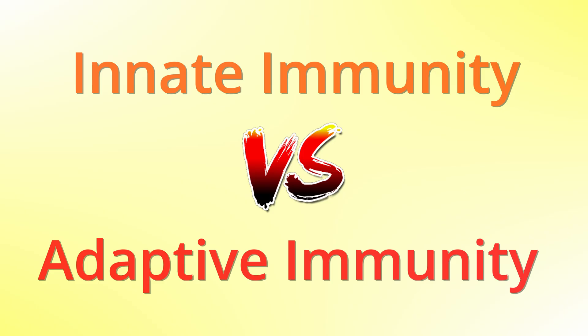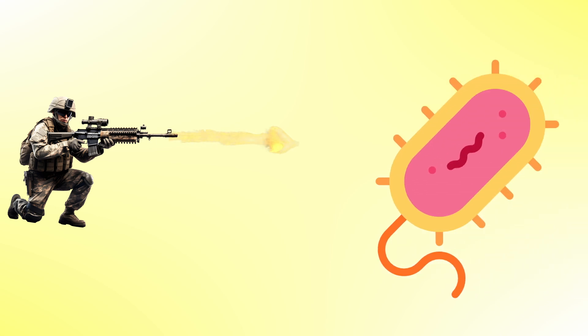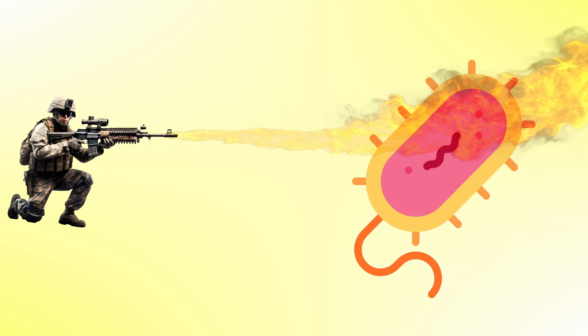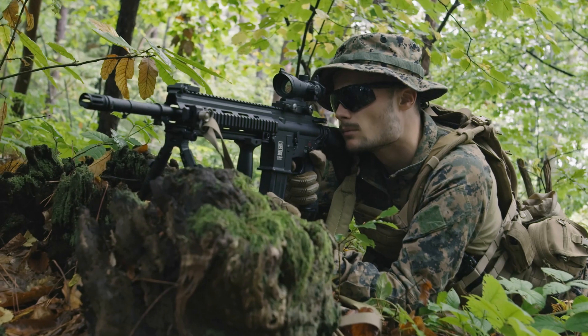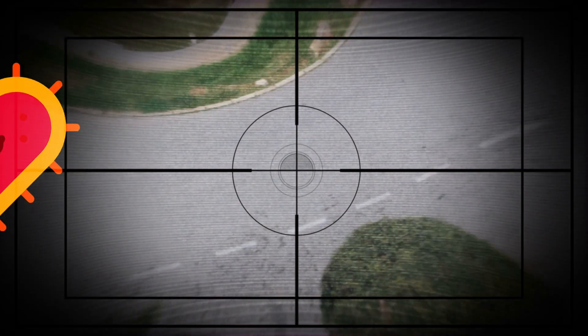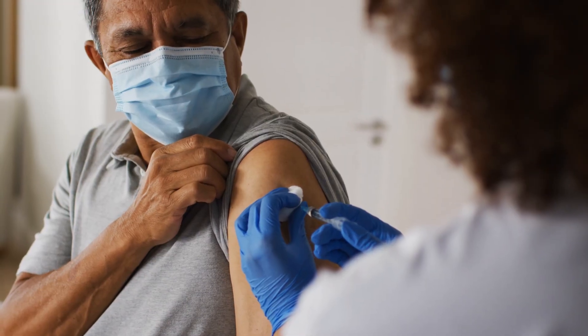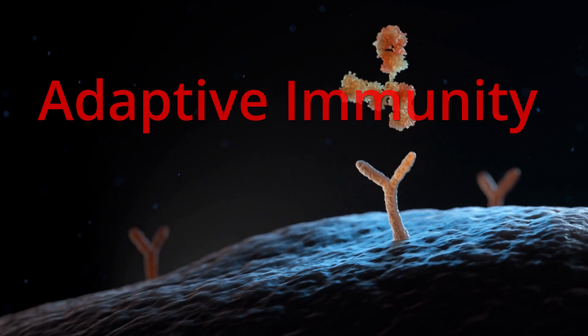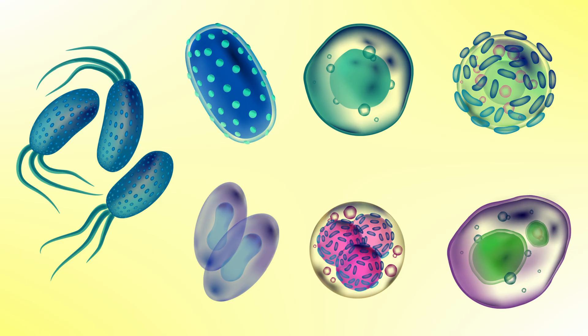A good example to differentiate them is to think like this: innate immunity is more general, like a soldier trying to hurt his enemies using heat — in this case, everything in the surroundings will be affected — while adaptive immunity is more like a sniper that will shoot only a specific target and nothing else. The vaccines we humans are used to are based on adaptive immunity; each vaccine is specific for each pathogen to create long-lasting memory cells, specific to each disease, protecting us.